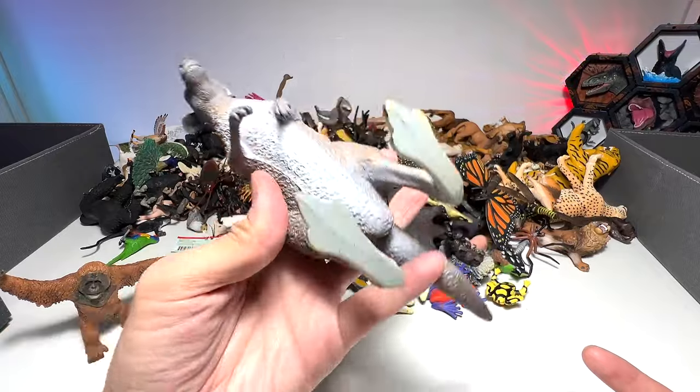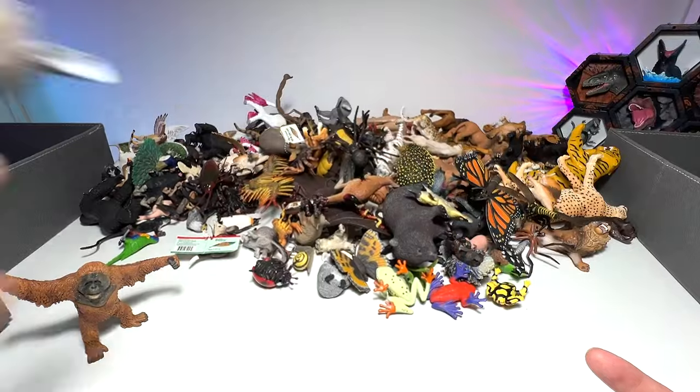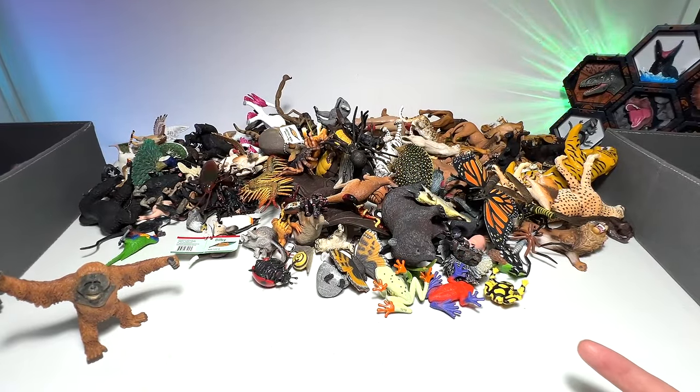Another kangaroo — yes, we have plenty of kangaroos in our collection. Science of Nature Australia. Beautiful figure, very, very high quality.